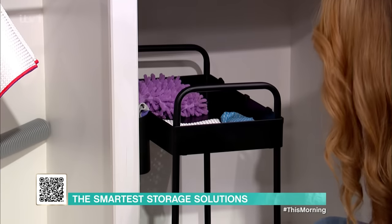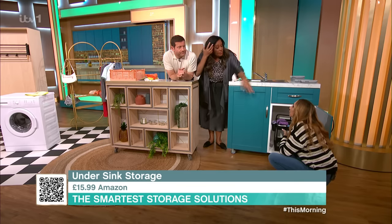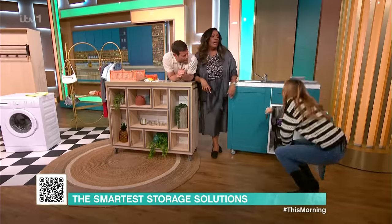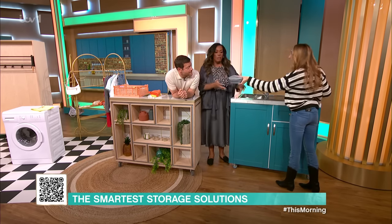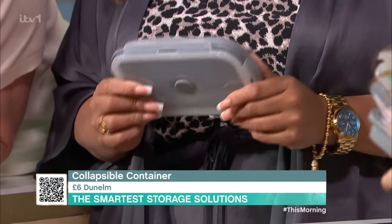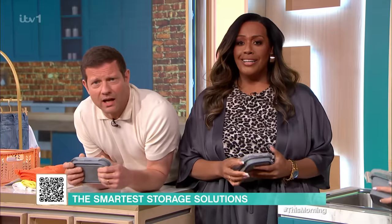For inside cupboards and kitchens, these sliding trays are great — they come on top and you can slide them out and store stuff in them. They're from Amazon. And we also have collapsible storage containers — just like the laundry basket, they unclip and fold away when you need to store them. You can store them flat and then open them up when needed. All the details will come up on the app.